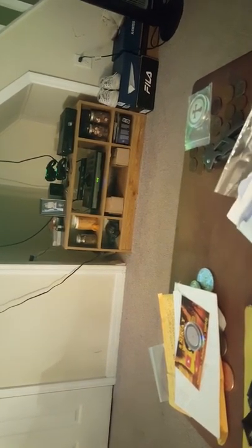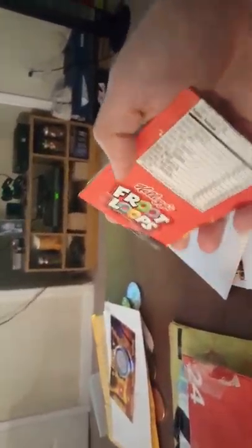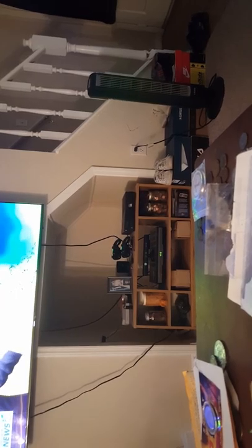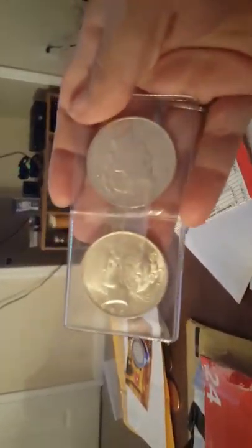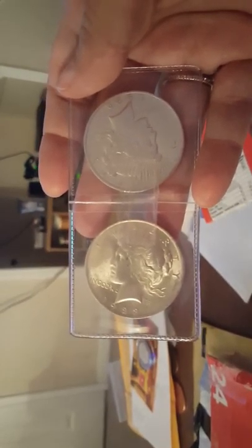My favorite coin — let me get this open. Sorry guys, my hands are messed up from fibromyalgia. Here we go — this is what I got in return: two beautiful Peace Dollars. Beautiful! I've also got stickers from other people and I want to thank everyone.